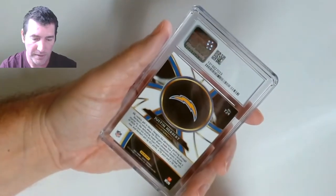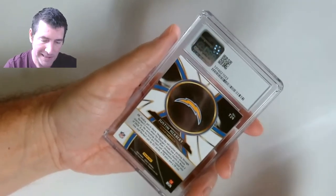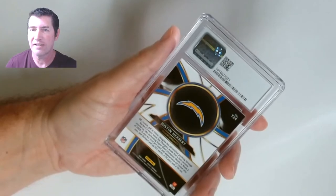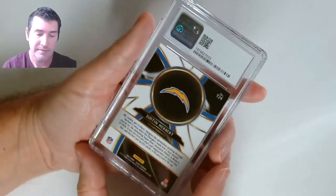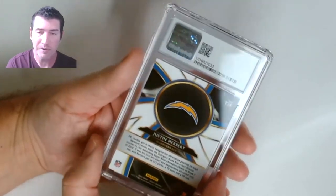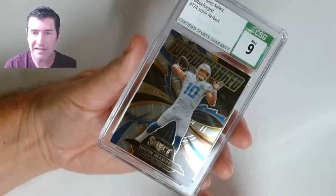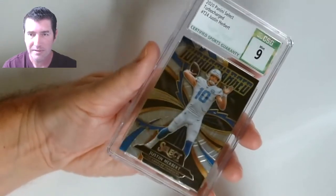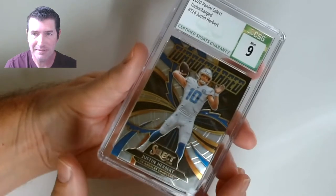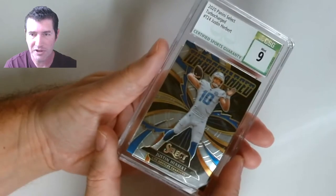There's another Herbert — I think this is the Turbocharger. I just like this card. It didn't hit like the base. You can find it on eBay for cheap, especially since he lost in the playoffs. That's a letdown — got a nine — but it's still a pretty good looking card. Not an expensive card, it's a cheapy.